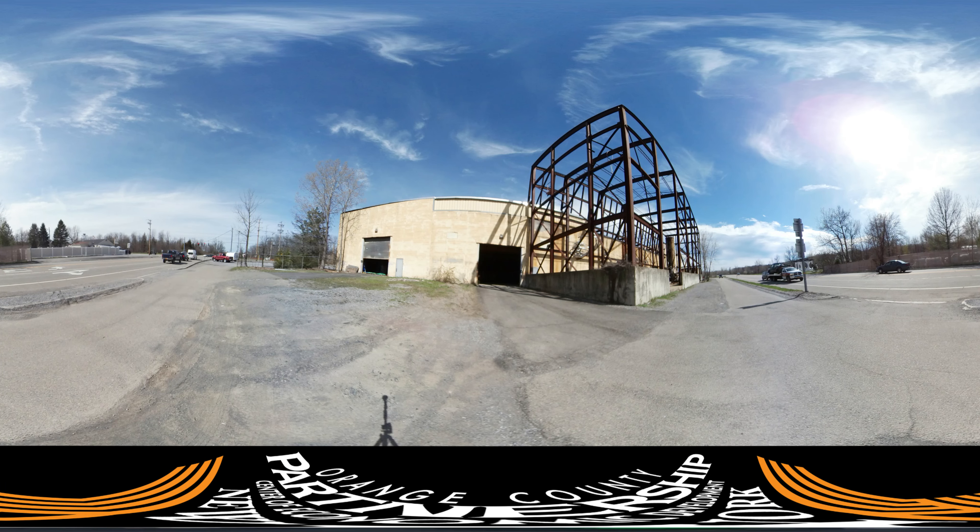Welcome to 453 Route 17K in the town of Montgomery. A total of more than 47,000 square feet is available for lease in this building, located just a few hundred yards from Interstate 84 and less than 3 miles from Stewart International Airport.